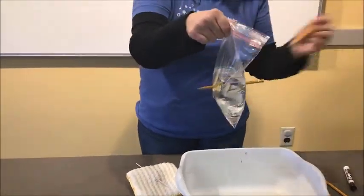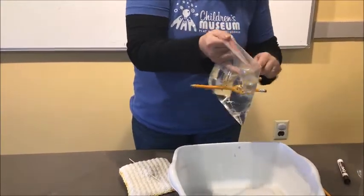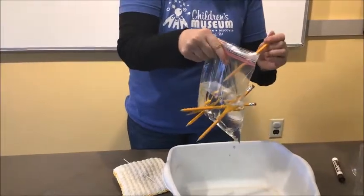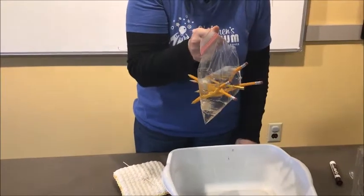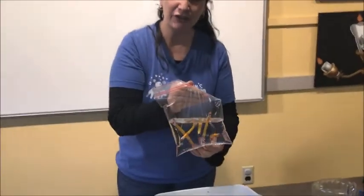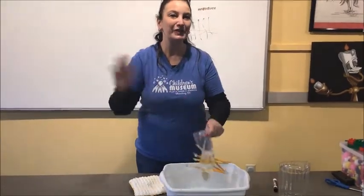So how many pencils do you think we can poke through this bag without springing a leak? I think we could probably do an awful lot. I'd love to see you guys try this at home with your parents' help — and like I said, it's best to do it outside. It's a really great example of what polymers are and showing some characteristics of polymerization. This is Dr. Jenny with the Bloomsburg Children's Museum. Thanks for watching and we'll see you next time.